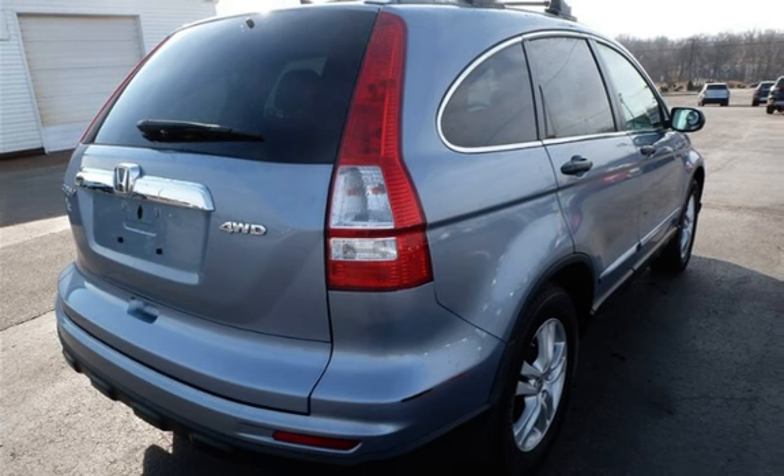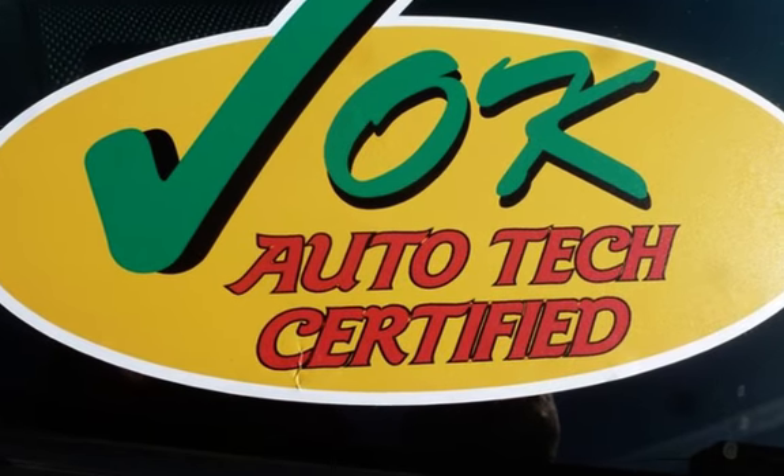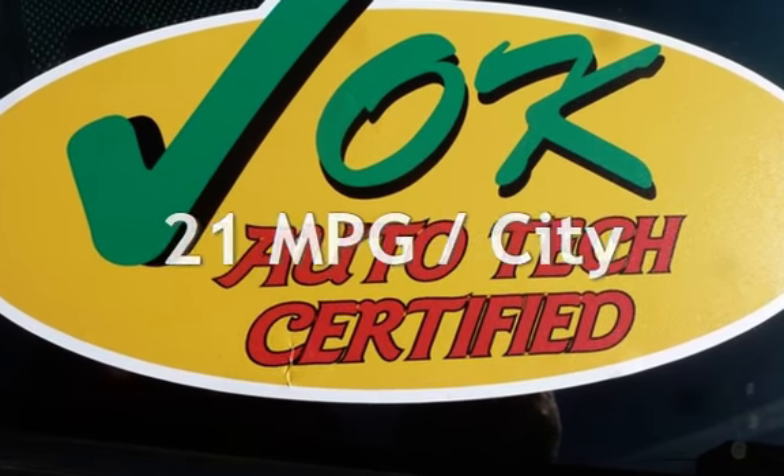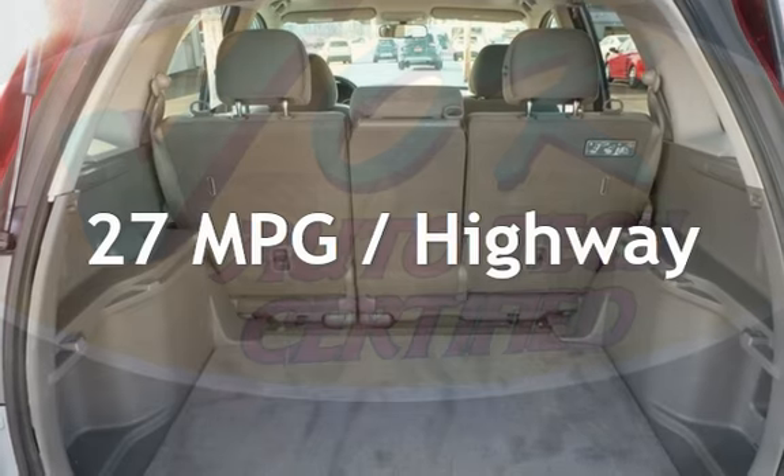This Honda has less than 90,000 miles on the odometer. Estimated fuel economy for this vehicle is 21 miles per gallon in the city and 27 miles per gallon on the highway.